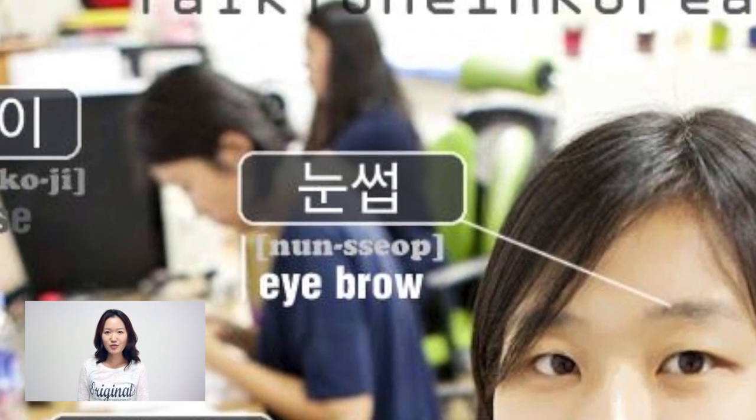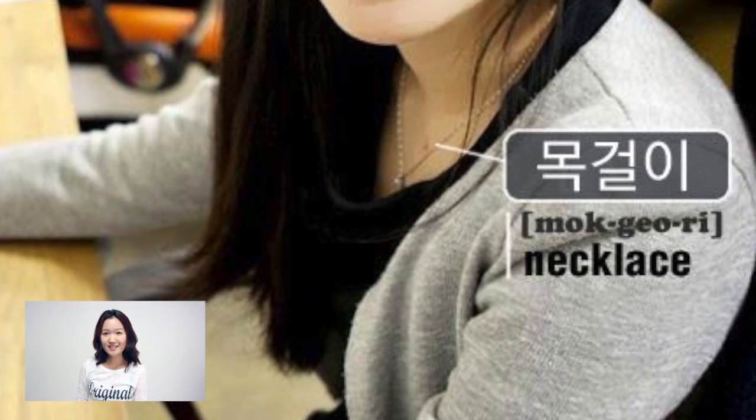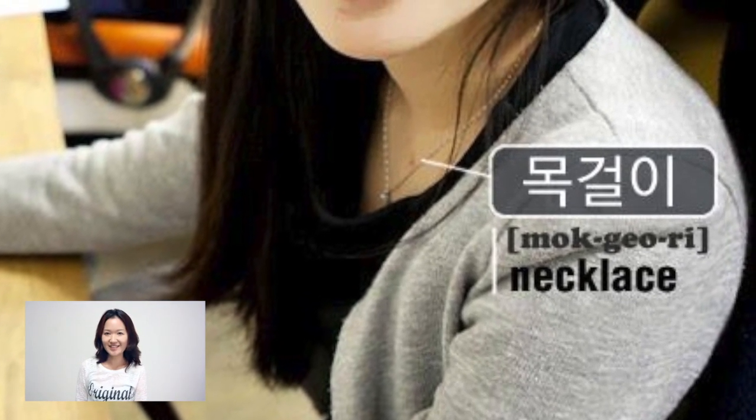눈썹 means eyebrow. Let's look at Hyojin's 목걸이. Isn't it pretty? 목걸이 is necklace.